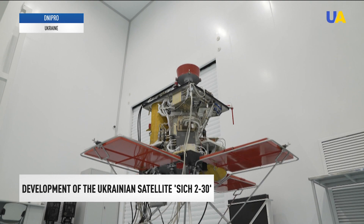The Sich 230 satellite is designed to acquire digital images of the Earth's surface. From a height of 500 kilometers, it will transmit images with fairly high accuracy. It can cover an area 46 kilometers wide and more than 500 kilometers long.